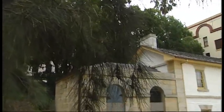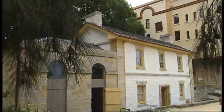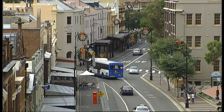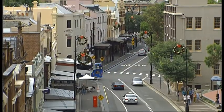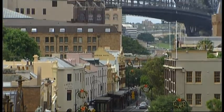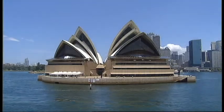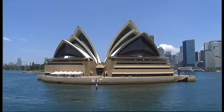A careful blend of the old and the new is what the Rocks is all about. The area boasts the biggest concentration of historic buildings in Sydney. They nestle in the shadow of a more modern icon and across the water from one of the world's most instantly recognisable structures.